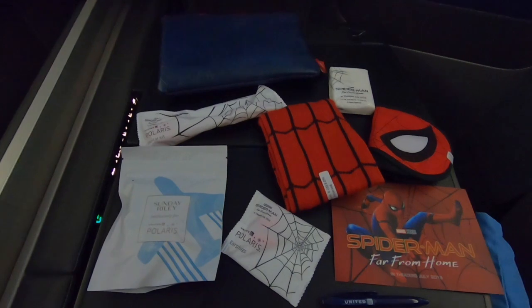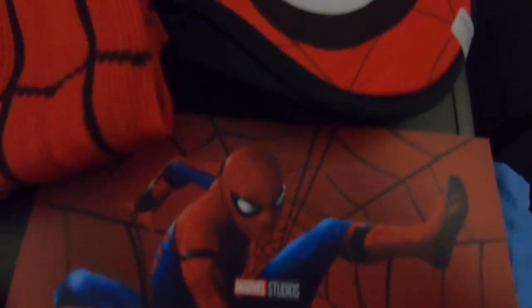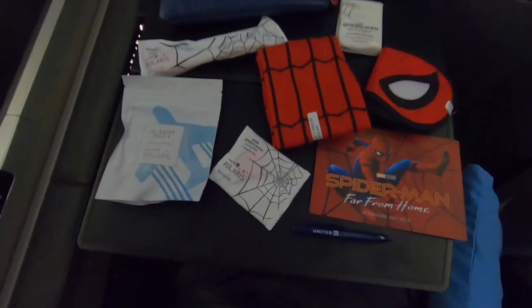We've taken off and the amenity kit is also Spider-Man themed. There's some lotions, earplugs, a pen, a postcard, an eye mask, socks, toothbrush and toothpaste, tissues, and a very nice leather bag. It's an amazing amenity kit.